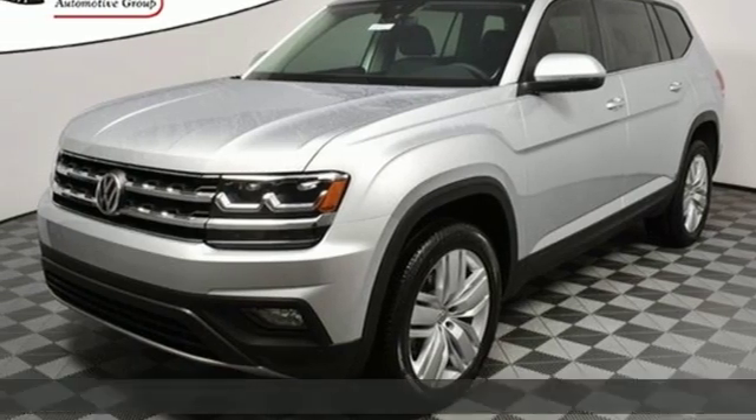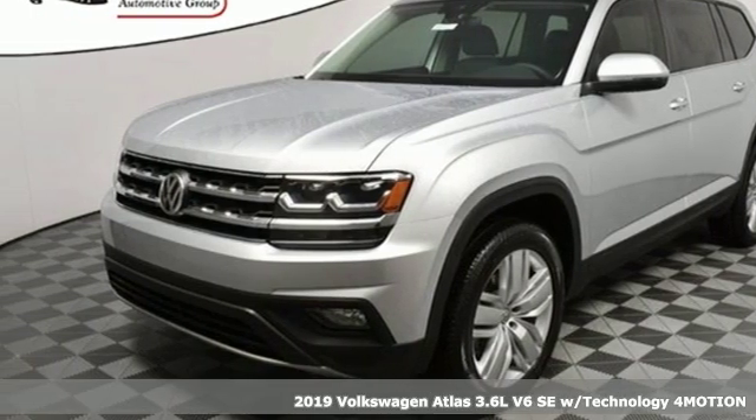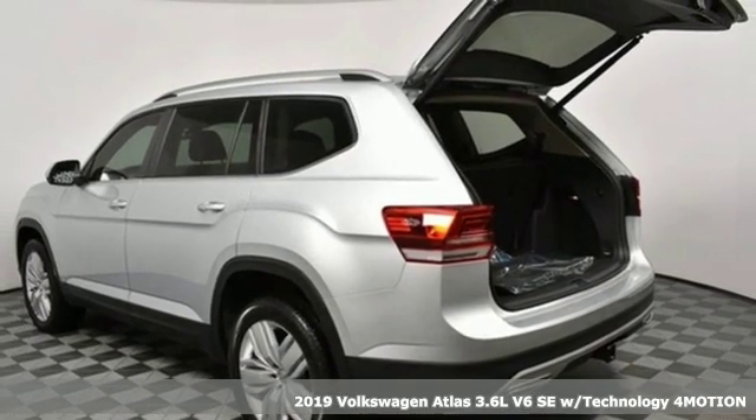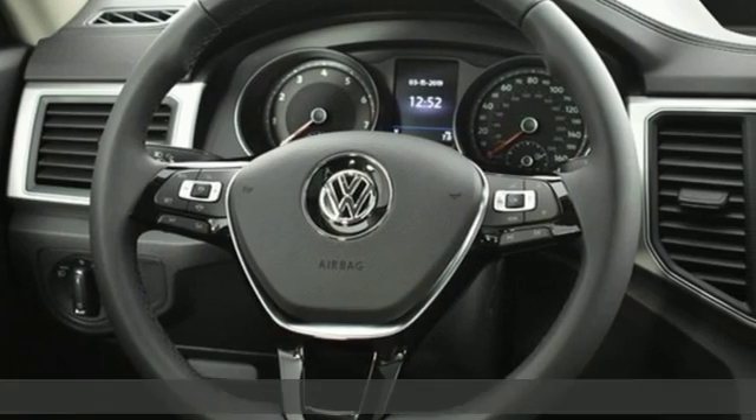Here's a new 2019 Volkswagen Atlas. It allows you to think big, so open the map and pick a place, because in an Atlas the whole world is open to you.